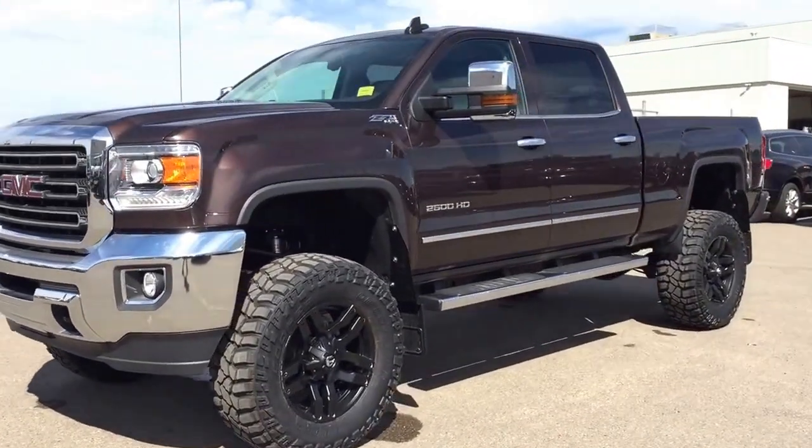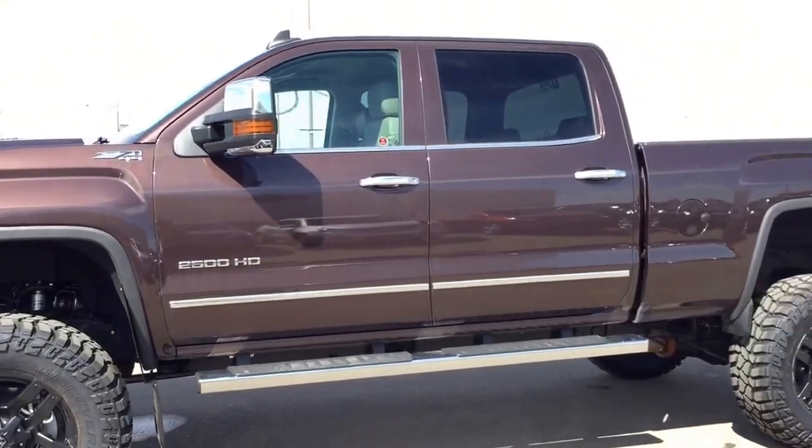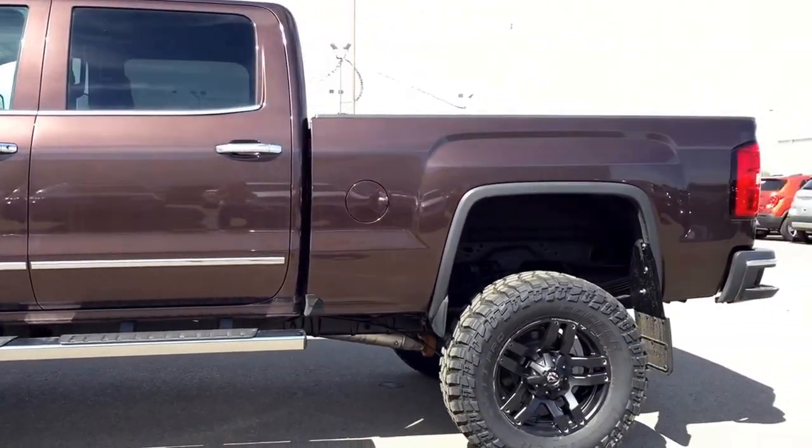Welcome to Davis Chevrolet. This is our all-new 2016 GMC Sierra 2500 HD with a six-inch lift in the color brown.